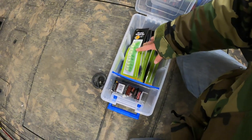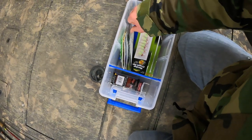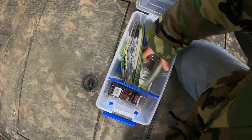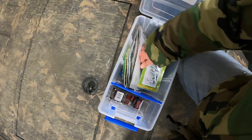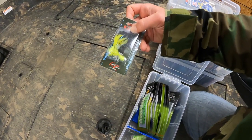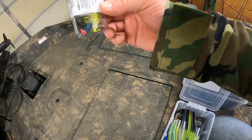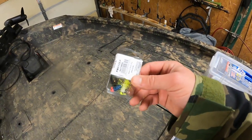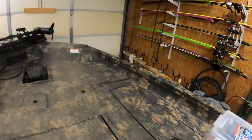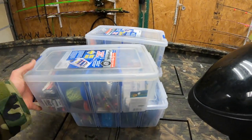For my crappie fishing, this box here is dedicated to hair jigs. I've got plenty of different hair jigs — just depending on what they want to eat I've got a lot of different varieties. Got some of these here, these are pretty good — I've caught some fish with them, not monsters but fish. Then I've got a few odd ends, mostly what I've acquired from people fishing with me — they cut them off and put them in the box.